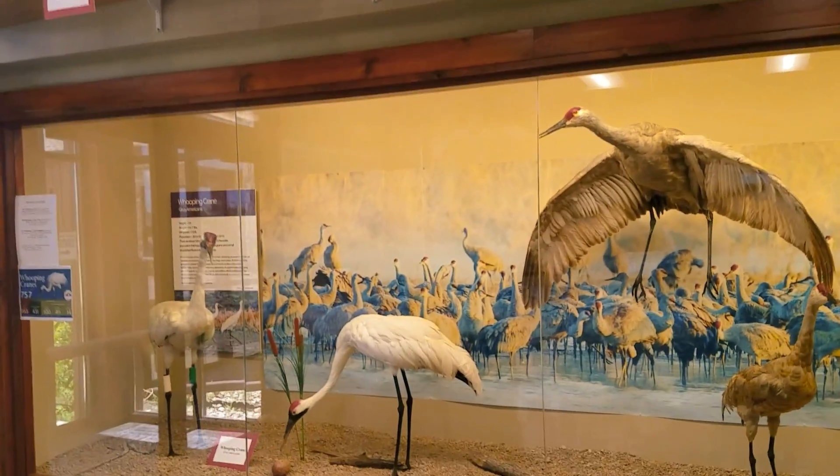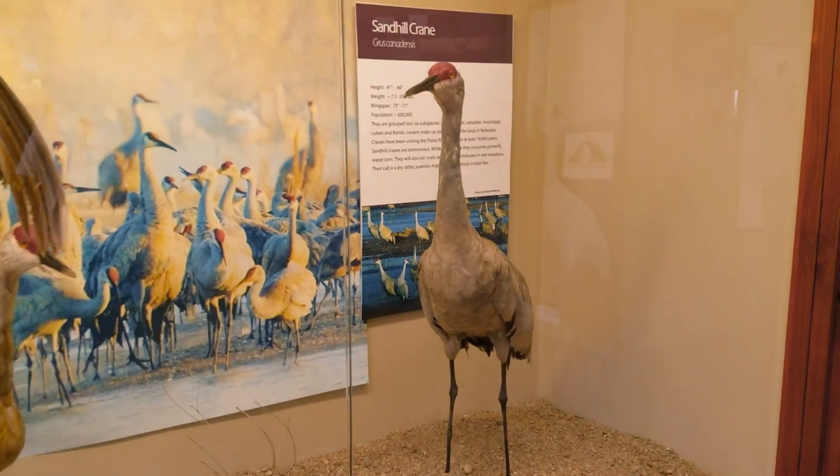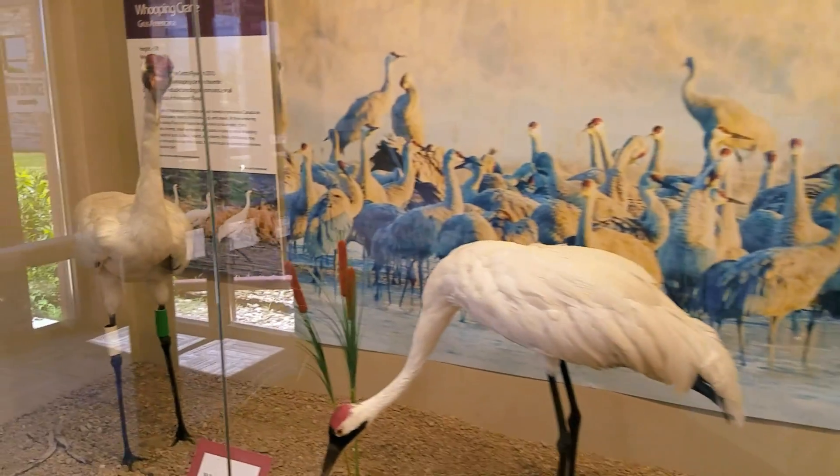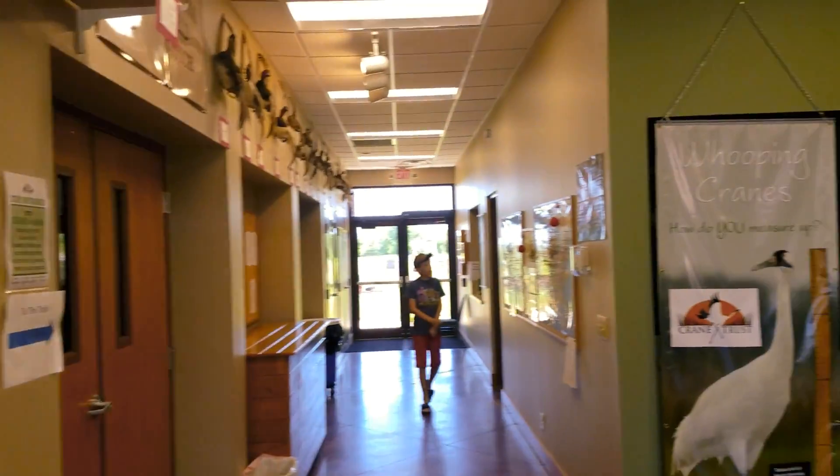And this is what the Sand Hill Crane looks like. And here is the Whooping Crane. And this is what the Sand Hill Crane looks like. A lovely room of death.